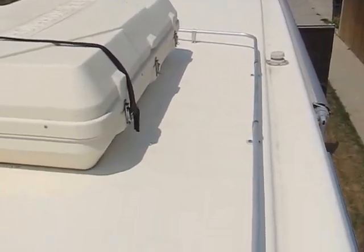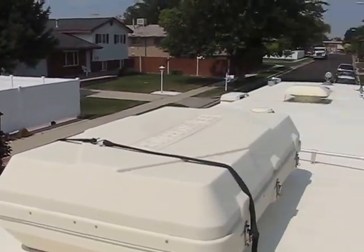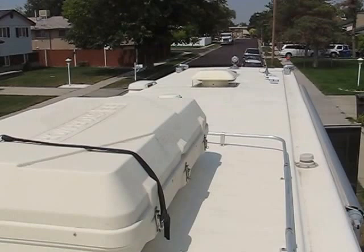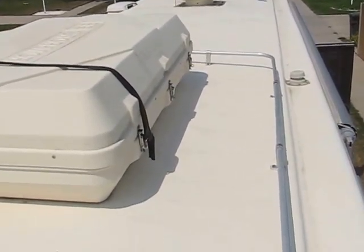No leaks in this motorhome. I bought this in California, San Bernardino. It was an insurance claim, and I'll show you shortly why.